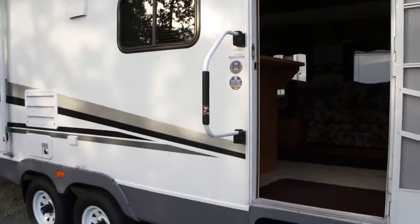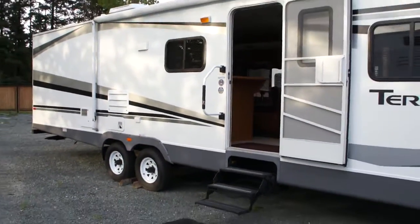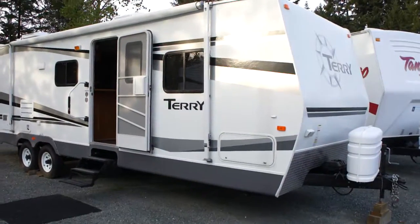You can view this Terry travel trailer at Kolenberg Motors at 3537 Couch and Lake Road in Duncan.